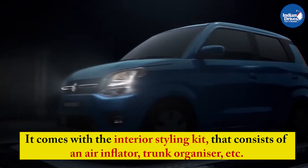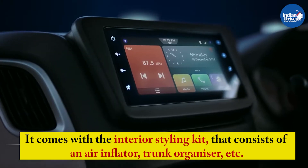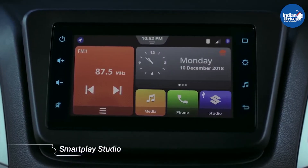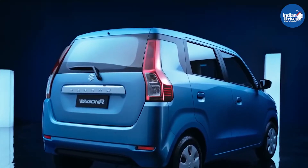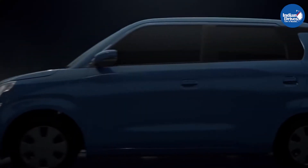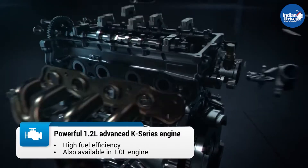It comes with an interior styling kit that consists of an air inflator, trunk organizer, etc. This extra kit will be fitted at the dealer level. According to Maruti, the same kit is available individually as part of its genuine accessories range. Customers have to pay Rs 33,000 extra, which is Rs 10,000 more if bought separately.